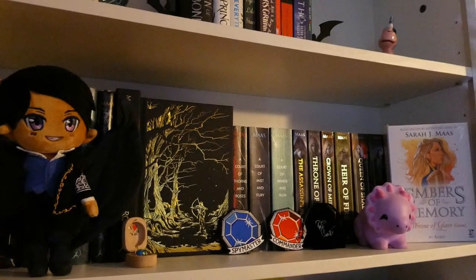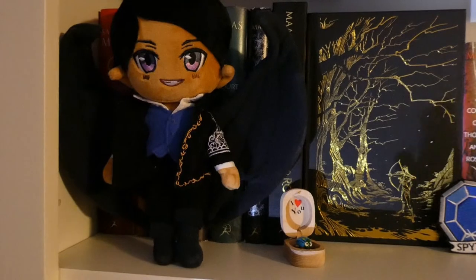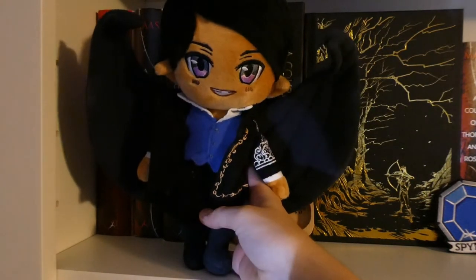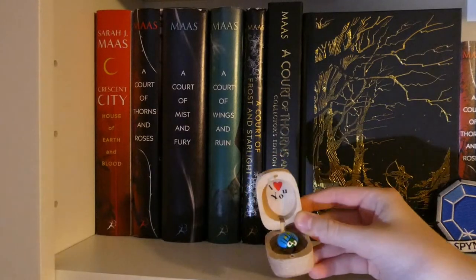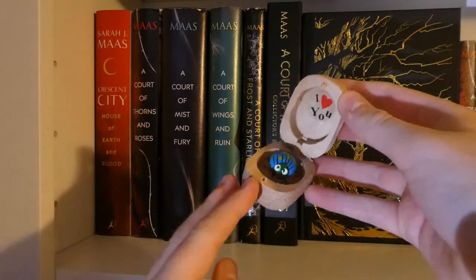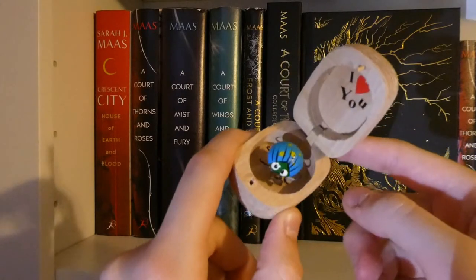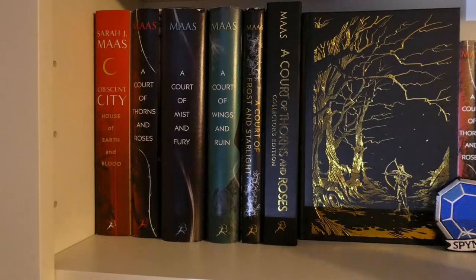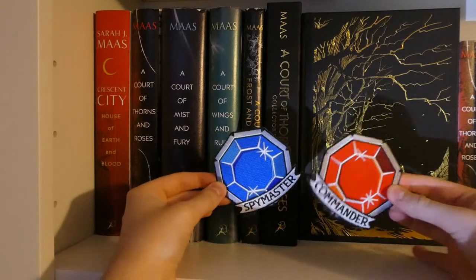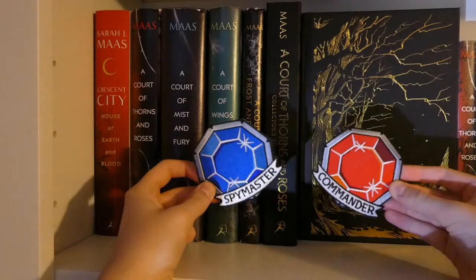Next shelf is my Sarah J. Maas shelf. Let's go over the knickknacks first, left to right. First is my Rhysand plushie — I got this from the Thorns and All book box by Fae Crate. Then I have this cute little wooden 'I love you' thing that opens and closes — my aunt gave this to me over three years ago. I then have two patches: one that says Spymaster for Azriel, and one that says Commander for Cassian. These are also from the Fae Crate Thorns and All book box.